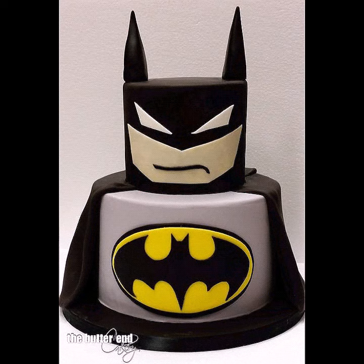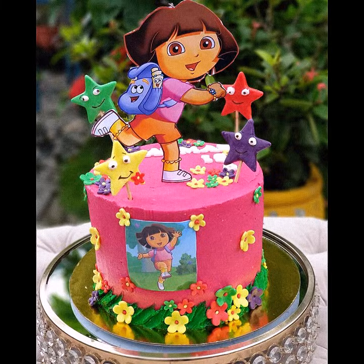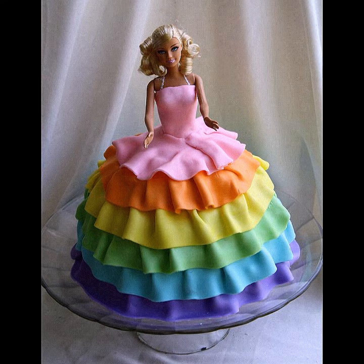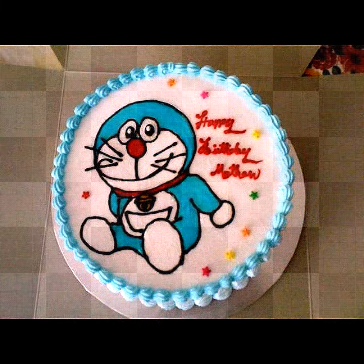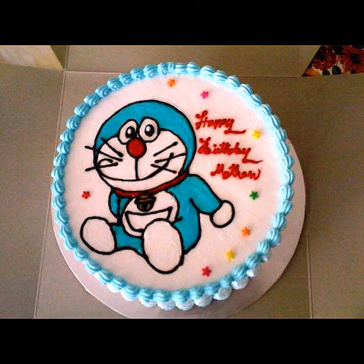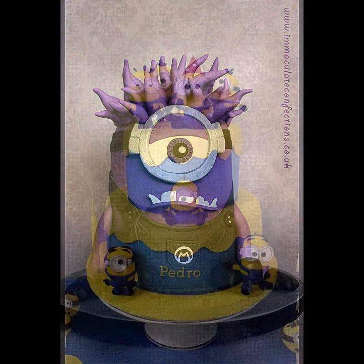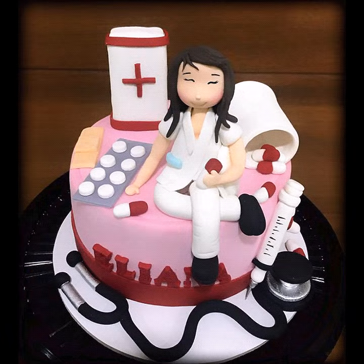These are cartoon face cake designs and birthday cake designs for baby girls and baby boys, featuring different cartoon faces like Doraemon, Dora, SpongeBob, Tom and Jerry, Mickey Mouse, and Barbie doll cakes — almost every type of cake design.